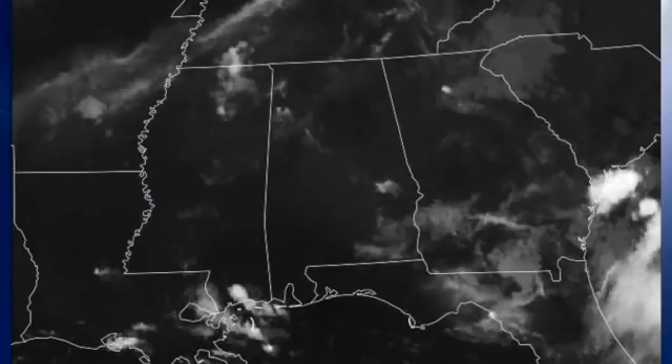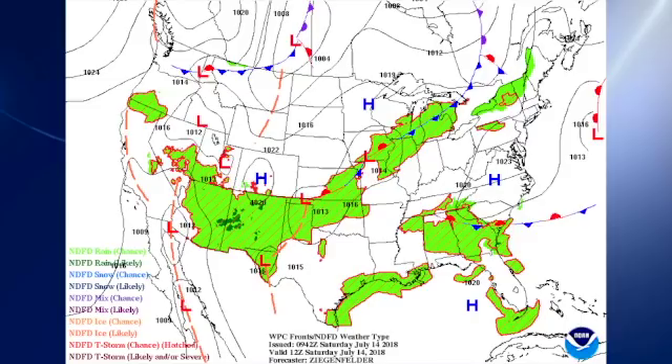Quick look at our satellite image — we do have some clouds over the southeastern U.S. and Alabama. Sort of spotty clouds this morning and we do have some showers still occurring.